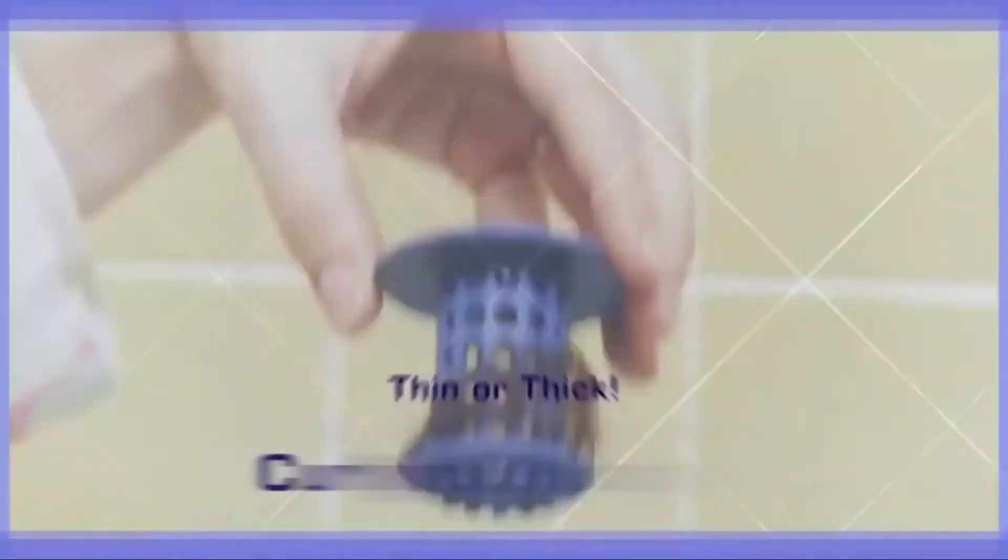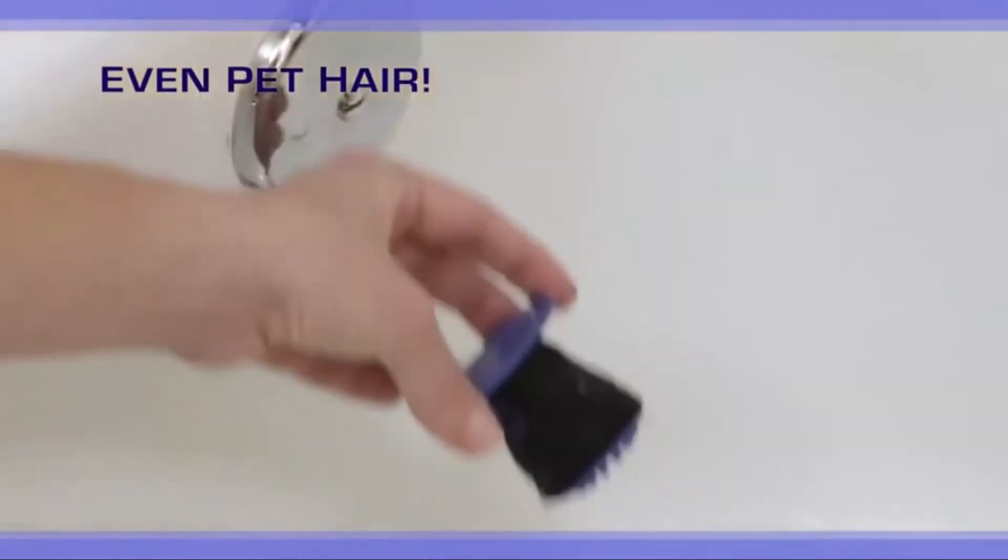Long or short, thin or thick, curly or straight — even pet hair is no problem for Tub Shroom.